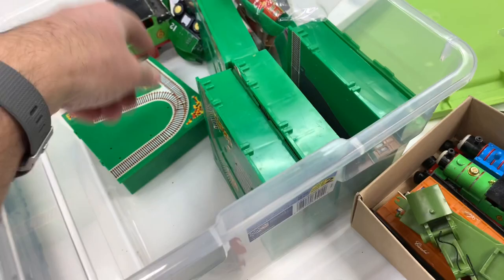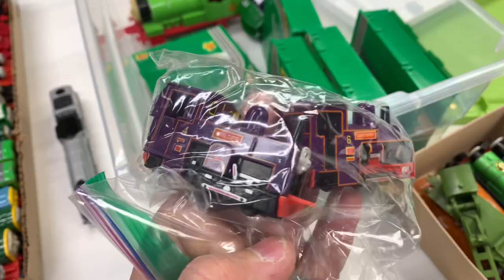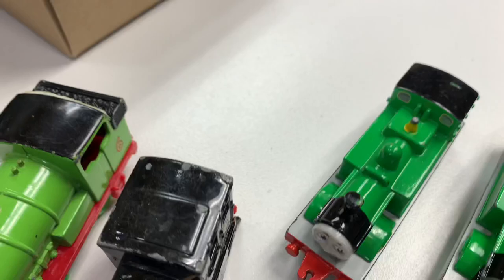We got some of the little micro ones, and some of the buildings. Got a few more in the bag. We got Lord Harry and Coldy. So there they are — Coldy and Lord Harry. Got two Olivers.